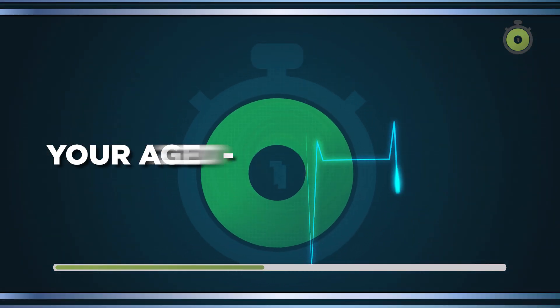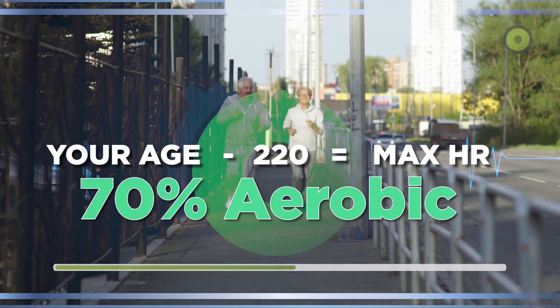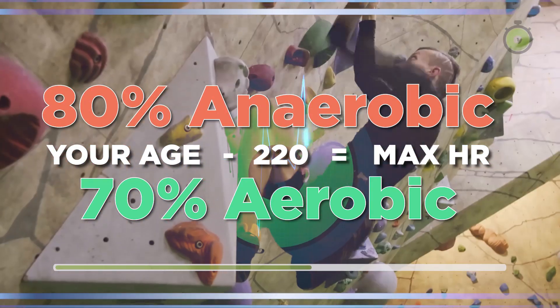Heart rate zones are the key. A general rule: subtract your age from 220 to estimate your max heart rate. Staying below 70% of that keeps you aerobic, while going above 80% shifts you anaerobic.